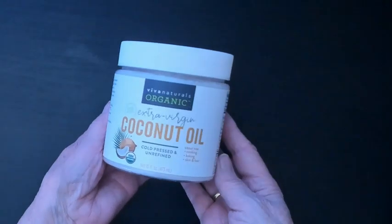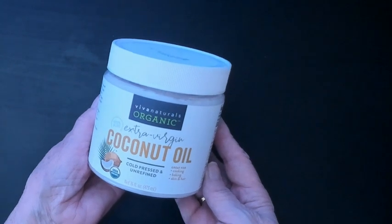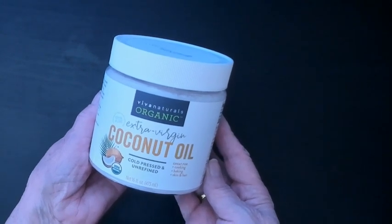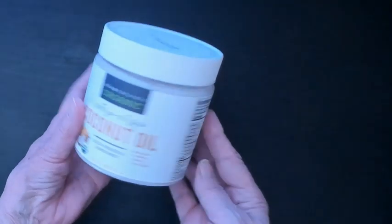Hi guys, Julie here. I wanted to go ahead and give you a review on the Vivian Naturals Organic Extra Virgin Coconut Oil. This one is cold pressed and unrefined.